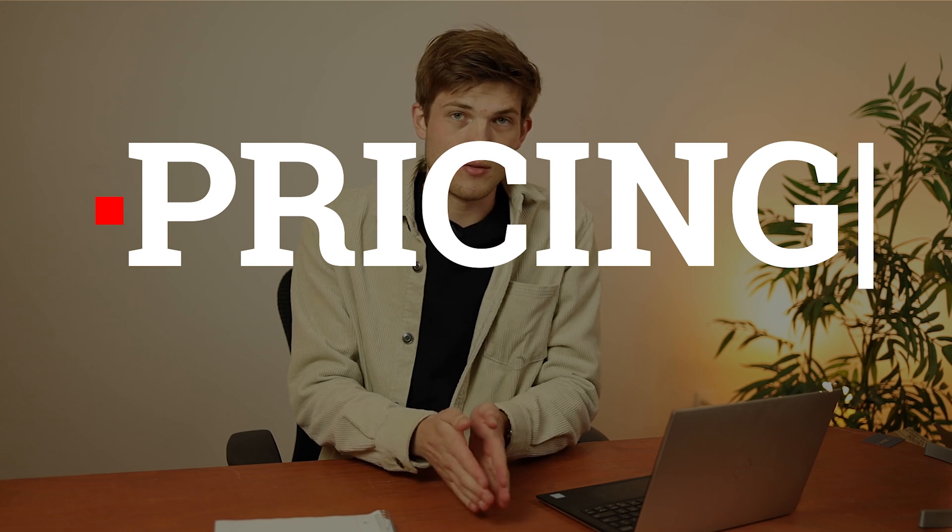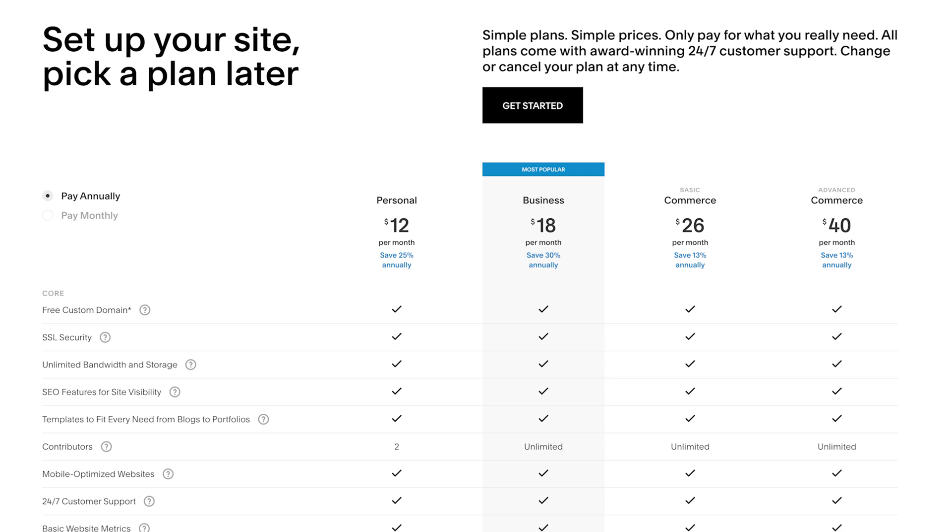Now let's talk about the second category: pricing. It's very flexible and customizable. Squarespace pricing is a little bit more expensive than what some people would like. Because it's easy to use, Squarespace raises its prices compared to WordPress. At a base level of $12 per month, going all the way up to $40 per month, this could break the bank for some people. They might also have a student discount — I'll leave that in the description if I find it.